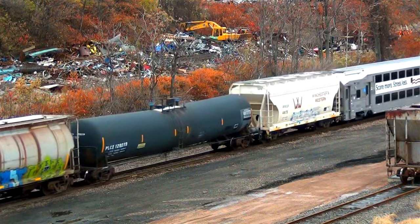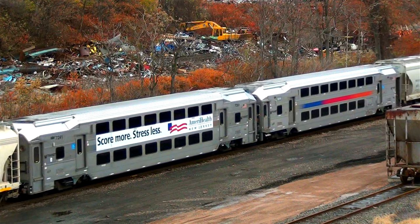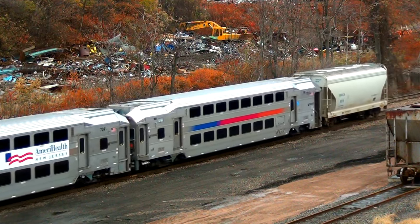New Jersey Transit cars, for example, were always on the rear, and because New Jersey cars were usually considered gallery cars, they were subject to the high and wide rules as well.